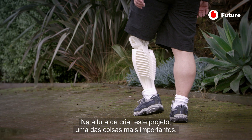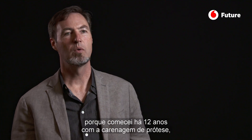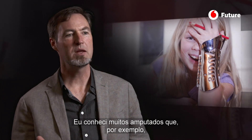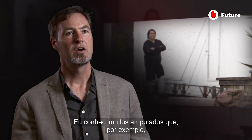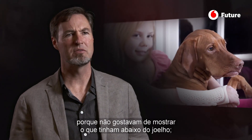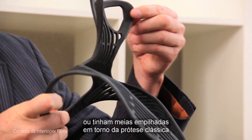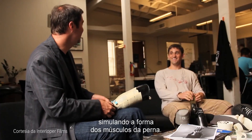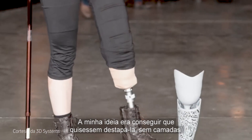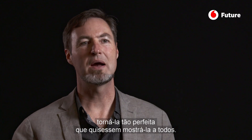One of the most important things about this project — it was called Prosthetic Fairings and I started it 12 years ago — was to address somebody's self-image and self-esteem. I've met many amputees who had only worn pants because they didn't like the look of what they had below the knee, or they would use duct tape and socks to create a shape resembling a human muscle, but it never quite worked. The idea was: don't try to cover it, make it so cool that you can't wait to let the world see.